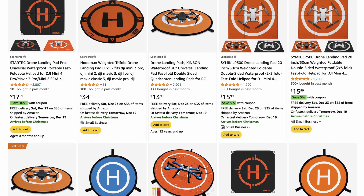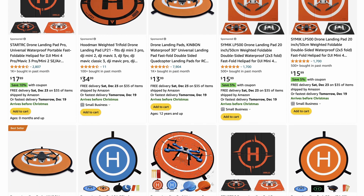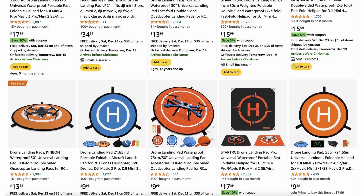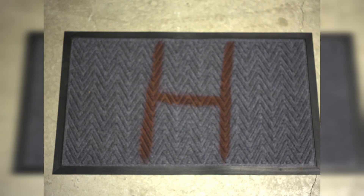You can purchase landing pads on Amazon and they range in cost from about $17 to $35. If you buy one, I recommend a weighted one that will not move around in windy conditions. Or you can be cheap like me — I bought a rubber and cloth welcome mat at Target on sale for $5 and painted an H on it with cloth dye. It's also larger than most of the Amazon pads, so if the drone isn't accurate in landing, it has some fudge room to still end up on the pad.